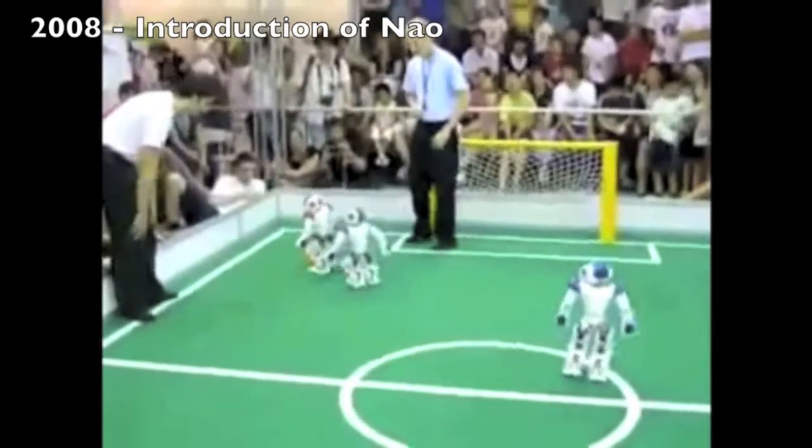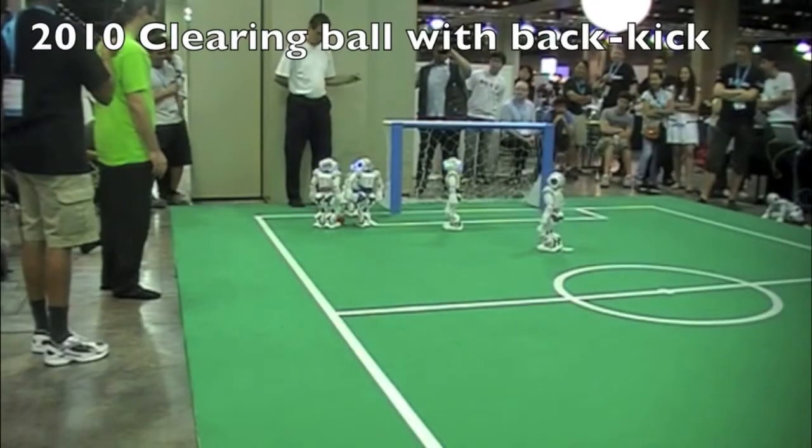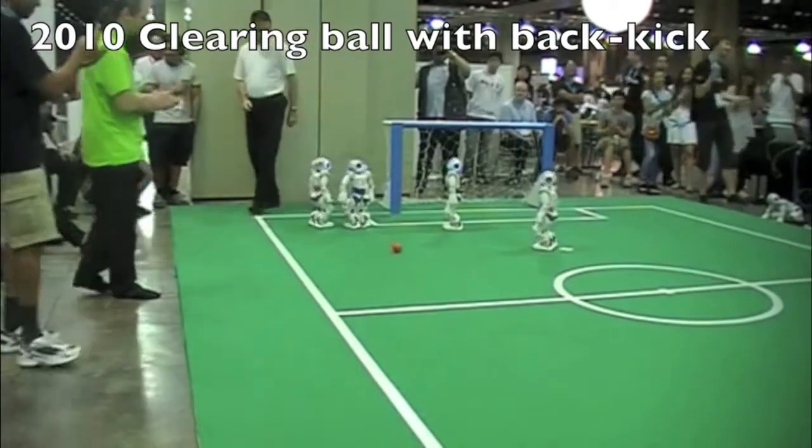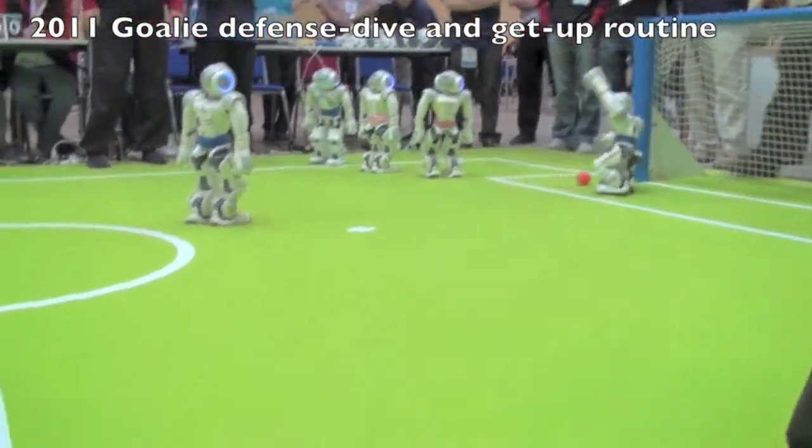As AIBOs became unavailable, the league transitioned to the NAO robots from Aldebaran. Biped locomotion and upright kicking became a primary technical focus, still on a standard robot platform.